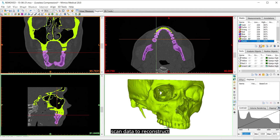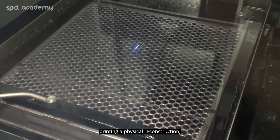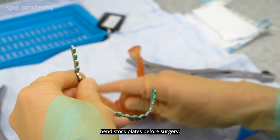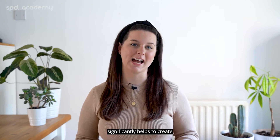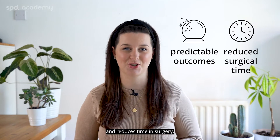Using CT scan data to reconstruct a three-dimensional computer model and then 3D printing a physical reconstruction made it possible to pre-bend stock plates before surgery. This semi-digital approach significantly helps to create predictable outcomes and reduces time in surgery.